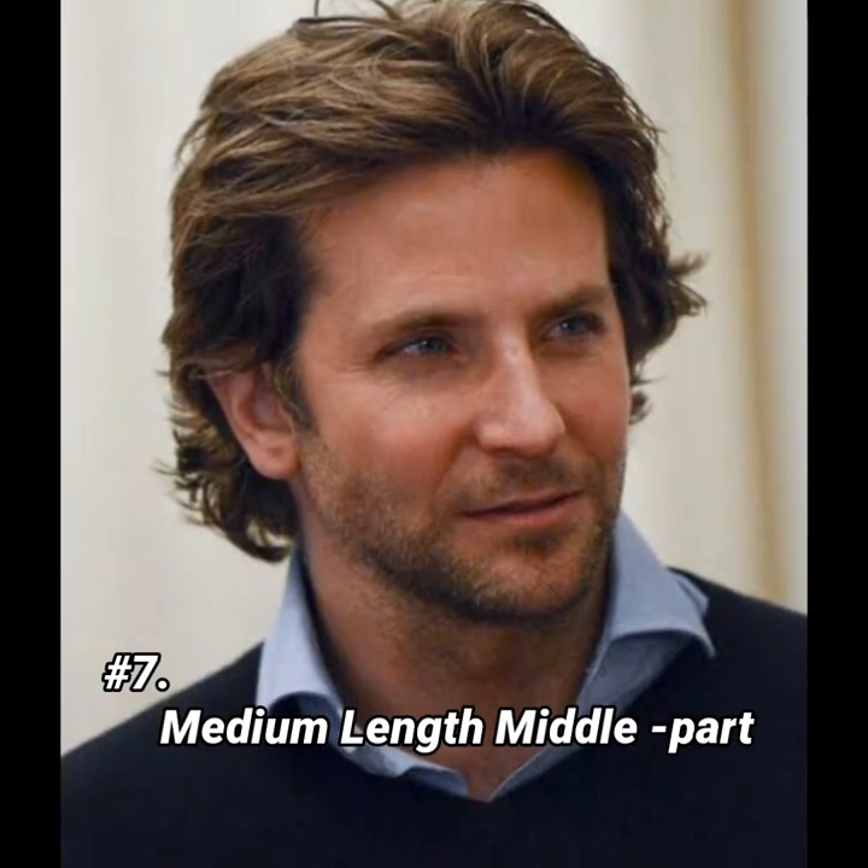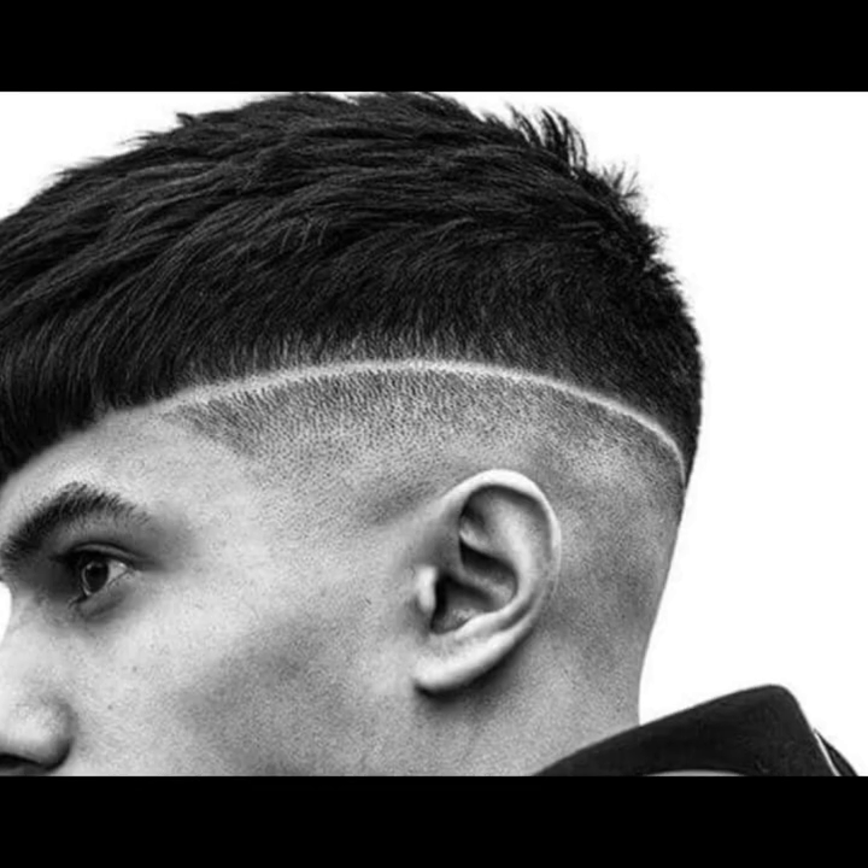Hairstyle number seven is a medium length middle part. If you have a receding hairline and keep medium length hair, then part it in the middle. This will completely hide your receding corners.